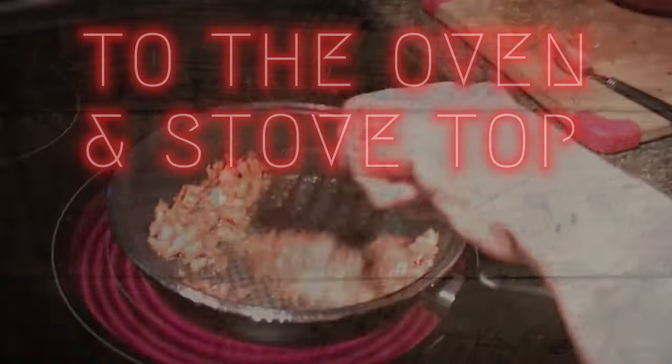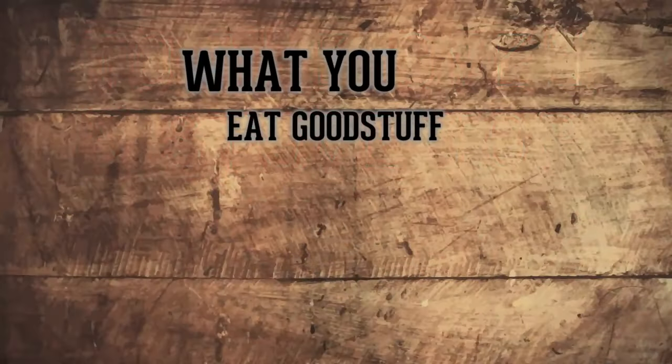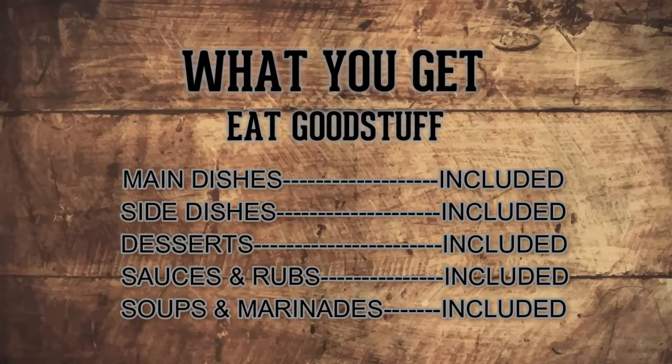And desserts, too. Plus, you can order the Eat Good Stuff cookbook, which I heard has really great recipes in it. Well, here she comes. You better make up your mind.